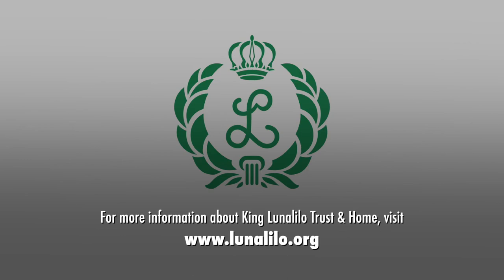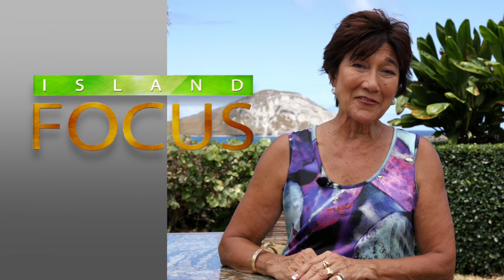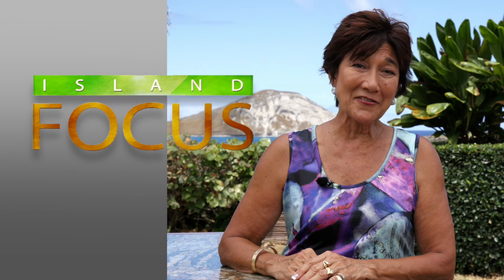Mahalo to Sea Life Park for hosting us today, and to you for tuning in to Island Focus. I'm Laila Berg. Aloha and malamapono — take care of each other. See you soon.